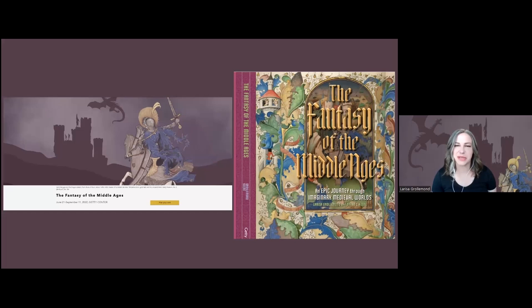This program dovetails really nicely with a current exhibition on view at the Getty Center: The Fantasy of the Middle Ages. This show and its accompanying publication look at all the ways the Middle Ages has been reimagined over many centuries, really since the medieval period itself. One part of that is the live-action Middle Ages, which encompasses everything from contemporary reenactment to costuming, movies, and television — the ways the period is brought to life through visual cues.